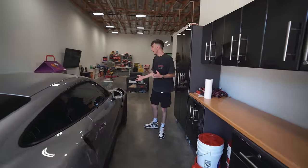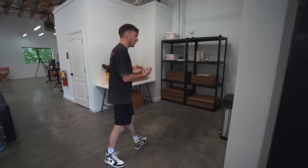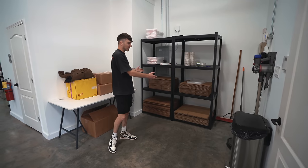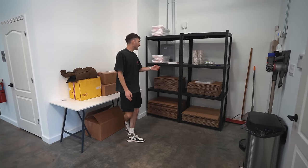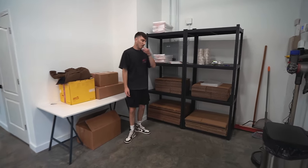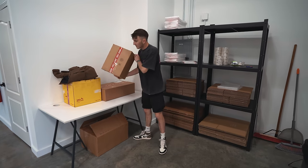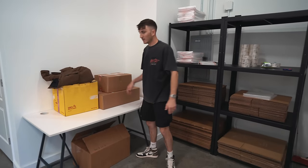As we make our way farther in, to the right we have the pack and ship area which you guys saw me putting together. We have a couple shelves, boxes for shipping shoes and whatever is ordered from the website, packing slips, tape — that's our little pack and ship area. We also have some boxes here as a sneak peek of something you guys might see in the future.